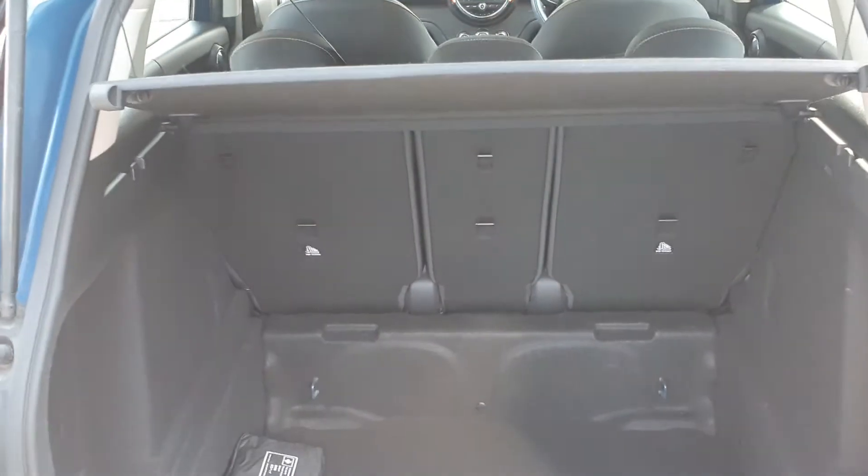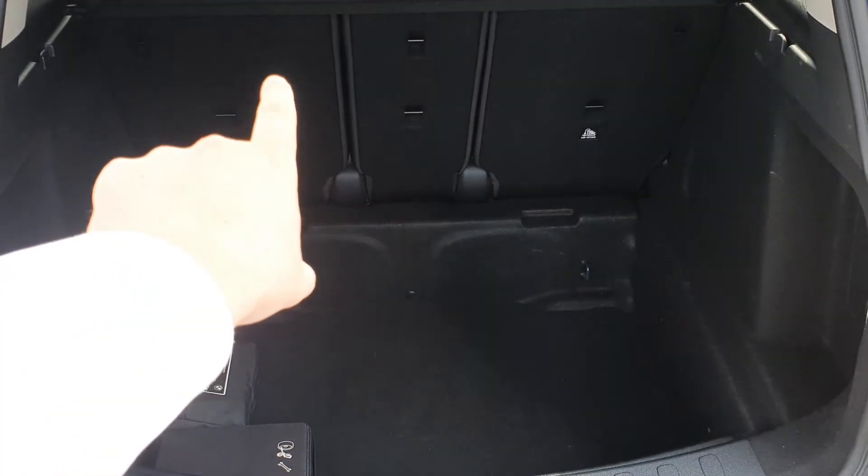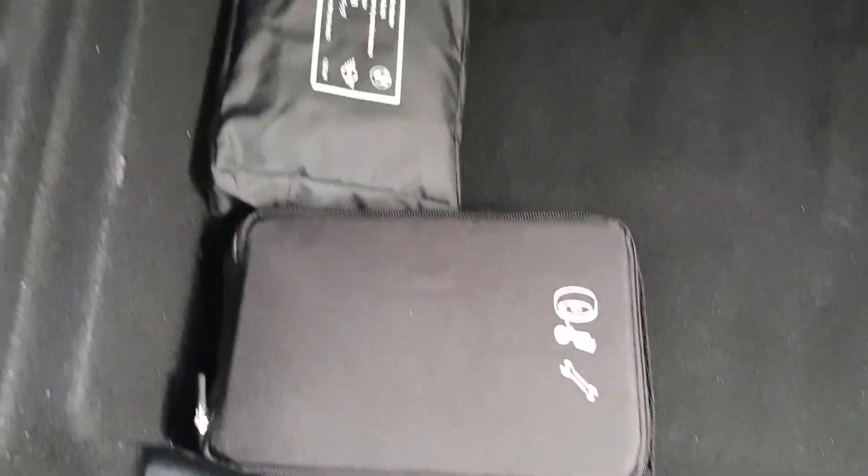Just a quick look in the boot here — plenty of room. You can have your 14/20/40 split folding rear seats. It also comes with a medical pack as well as another pack.